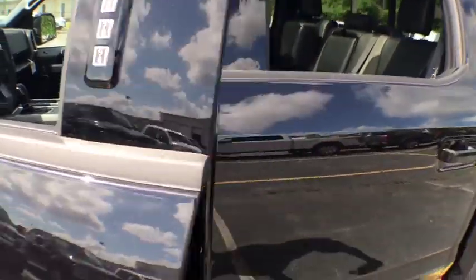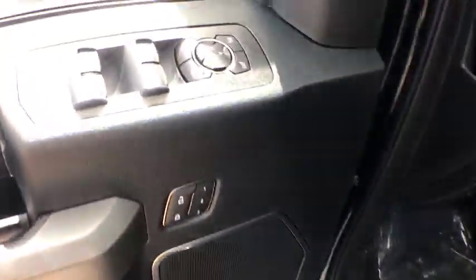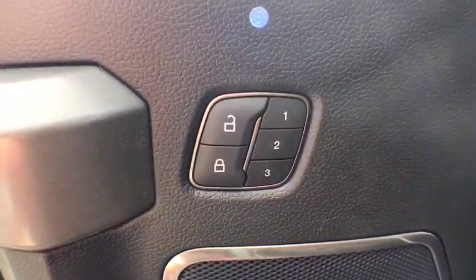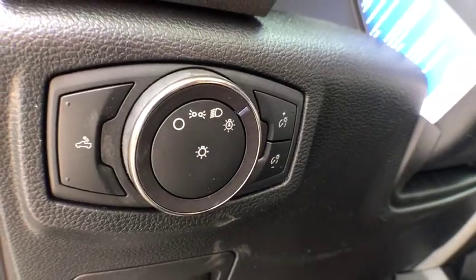Electronic stability control. Fog lights. Power windows. Compass. Rear window defroster. Trip computer. Security system. Panic alarm. Overhead console. Remote keyless entry. Tachometer. Brake assist.